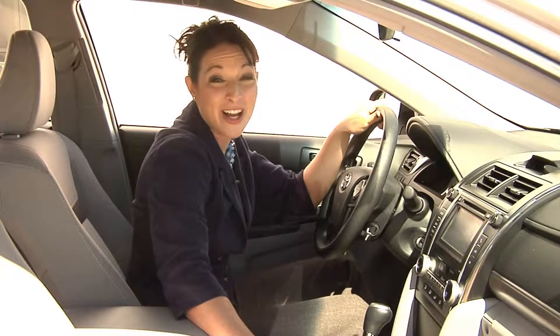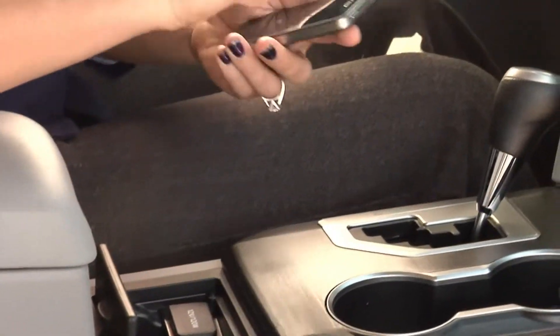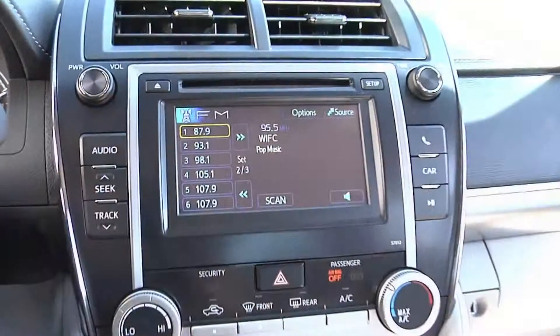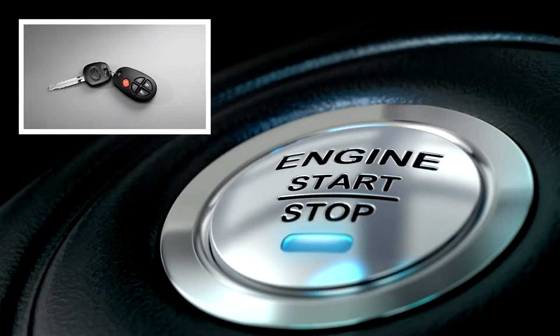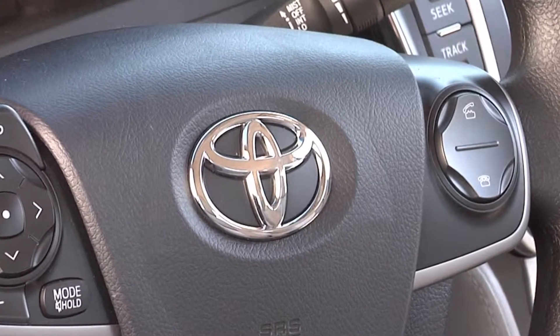Camry has really defined user-friendly technology with its easy-to-use instrument panel giving owners quick access to touchscreen radio, iPod connections, as well as the optional 6.1 inch display featuring Entune. In addition to the remote keyless entry system, Camry's Bluetooth system allows you to safely talk hands-free.